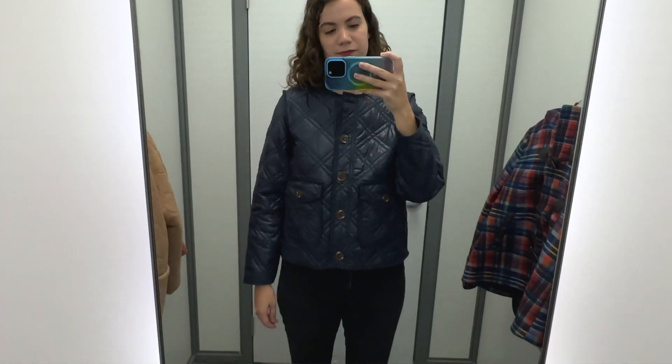Fall is here, which means the cold is here, which means it's time to start layering. Today I'm at Walmart to try on all of the jackets that they have in my store. I'm Kathy — really glad that you're here. I hope you'll stick around and subscribe, but for now let's head into Walmart and try on all the jackets.